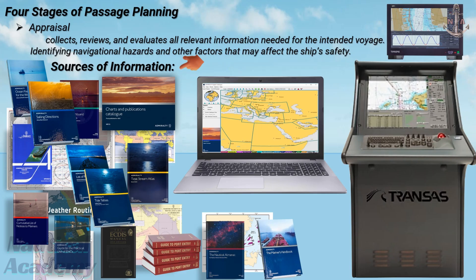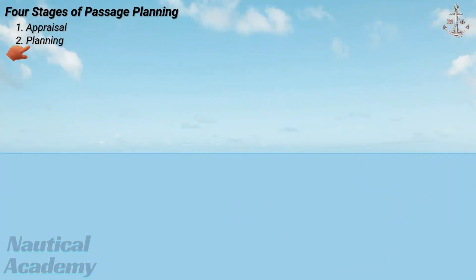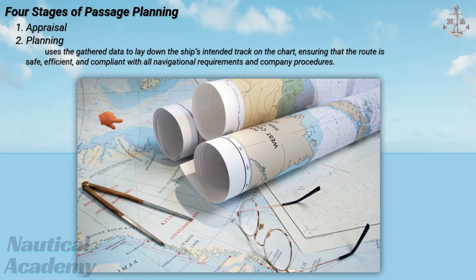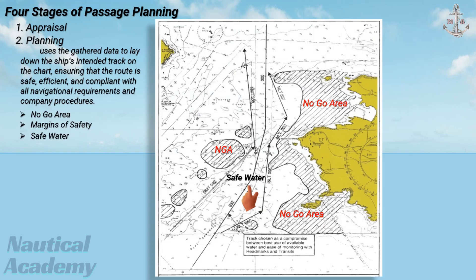Now, if all the necessary information has been collected and appraised, the next step is the planning stage, where the actual voyage plan begins to take shape. In this stage, the navigator uses the gathered data to lay down the ship's intended track on the chart, ensuring that the route is safe, efficient, and compliant with all navigational requirements and company procedures. Once all navigational charts are gathered and arranged in the correct order, they must be carefully examined and no-go areas should be highlighted or cross-hatched. Before marking the tracks, margins of safety must be determined to establish safe water.